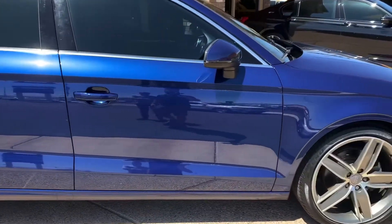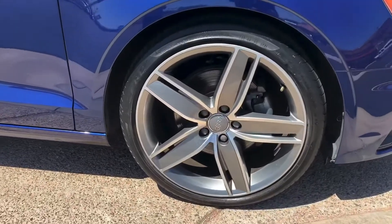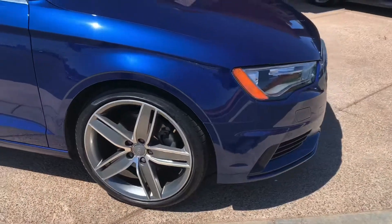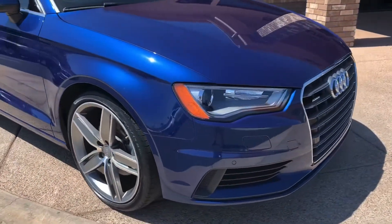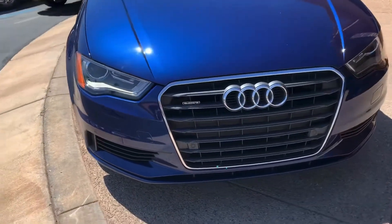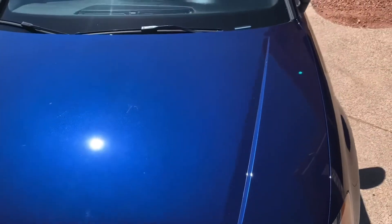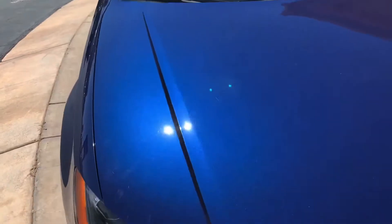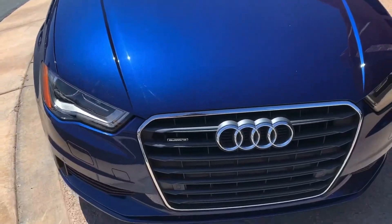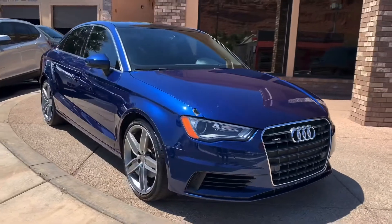Very clean as you can see. It has the front parking sensor so you don't bump into any poles. The iconic Audi headlights. Good sporty looks — I absolutely love these vehicles.